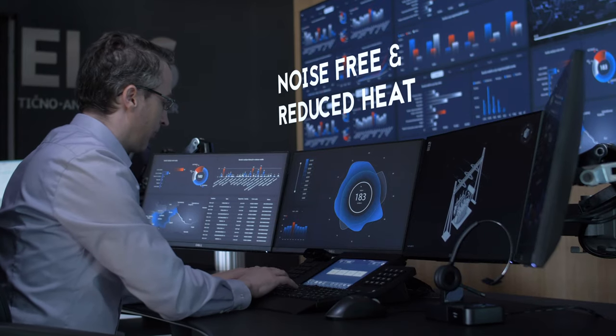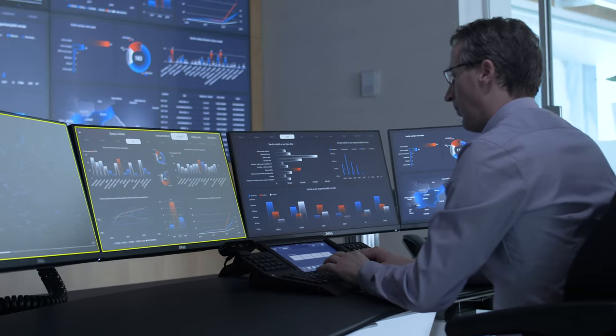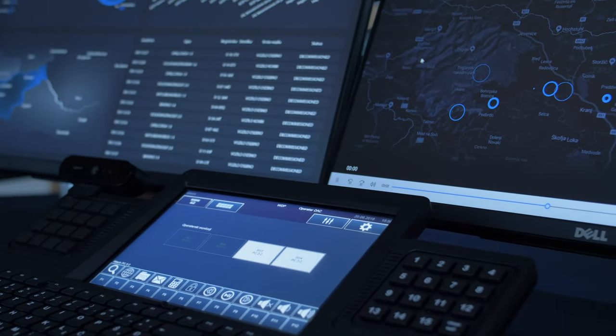To facilitate maintenance and noise-free setting, computer racks and supporting equipment are located in a dedicated server room. Engineers can harness the processing power from any workplace using the IP KVM distribution platform.